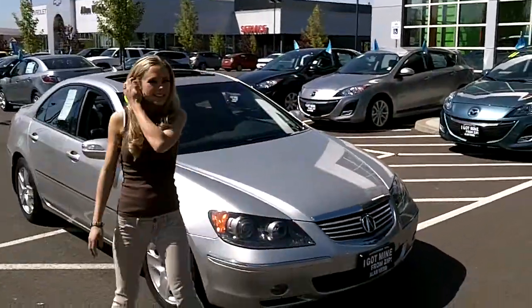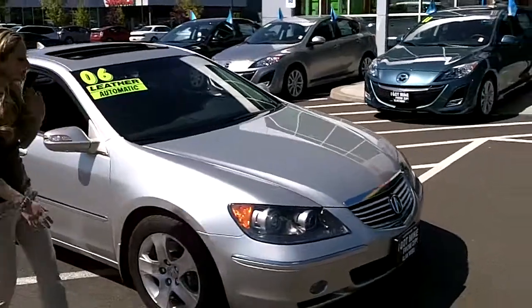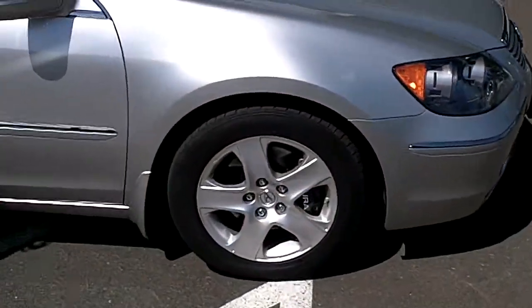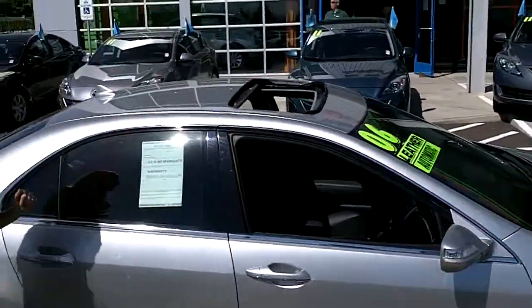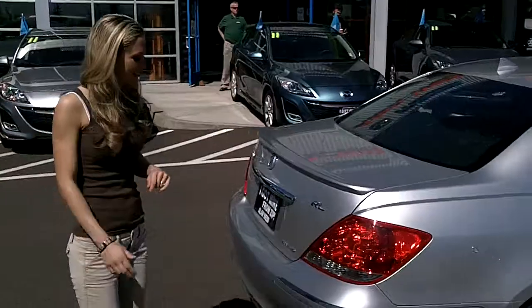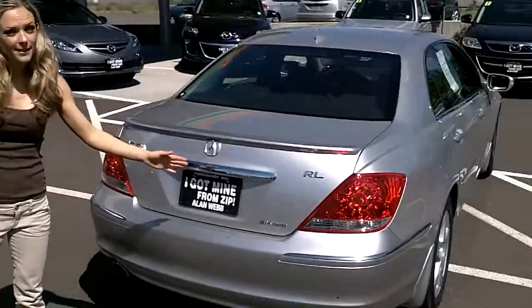This is a great looking sedan. It's got low miles. Paint and body are in great condition. It has alloy wheels and a moonroof up top. Follow me around the back here — it has all wheel drive.